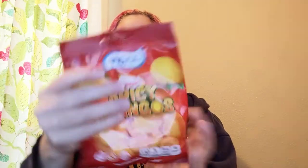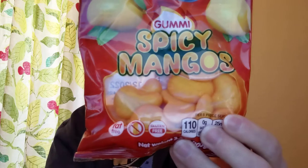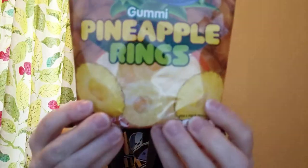Vidal — gummy spicy mangoes. And Vidal — gummy pineapple rings. Yay!